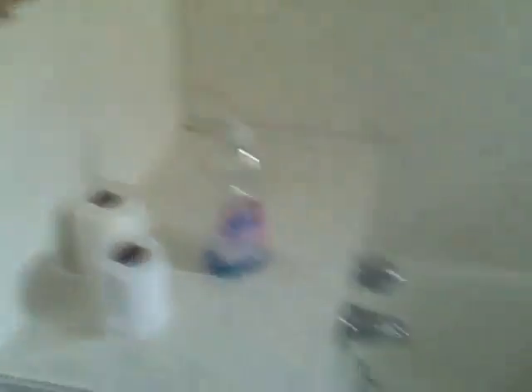The bathroom right at the top of the stairs. No shower, but a decent tub. Decent fixtures. Wall tile.